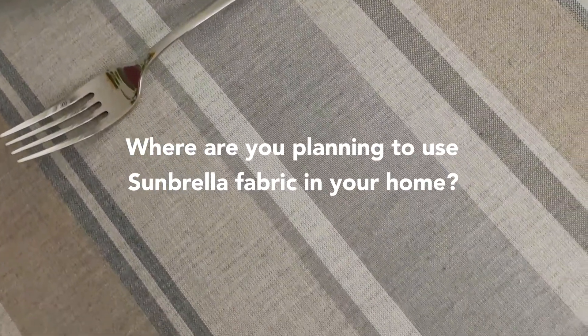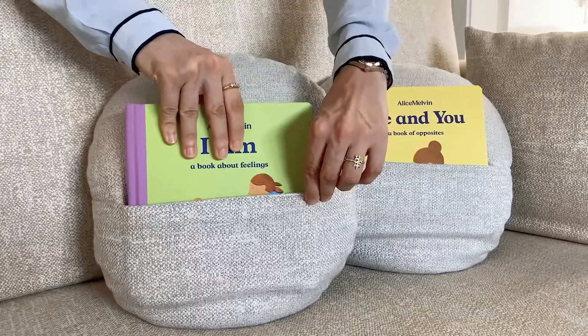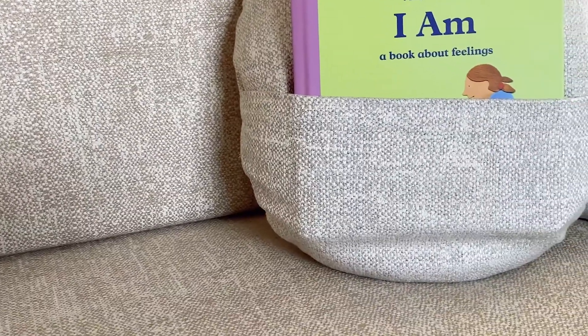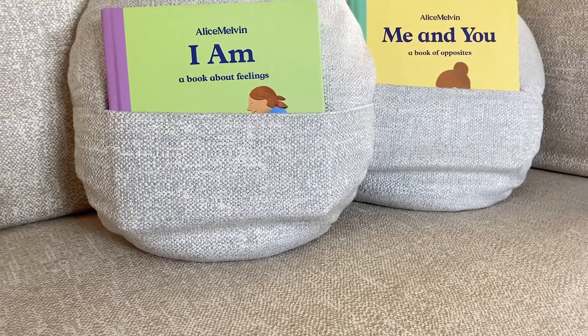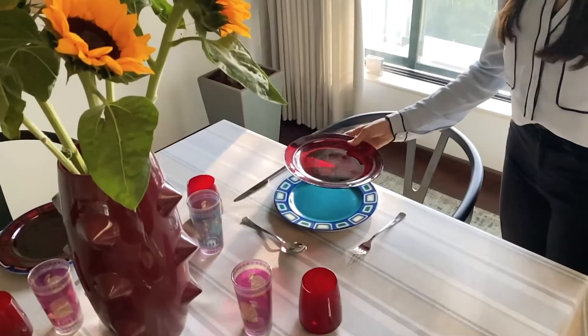When I learnt about the versatility of Sanduela fabrics, I decided to use it primarily in my daughter's nursery. We've transformed our guest bedroom into Amar's nursery.